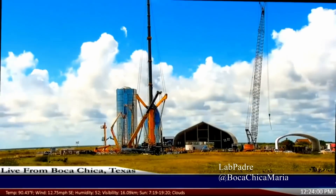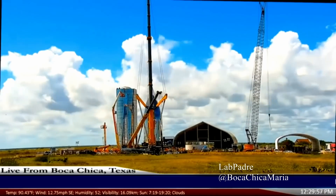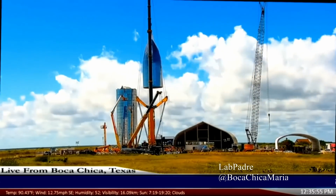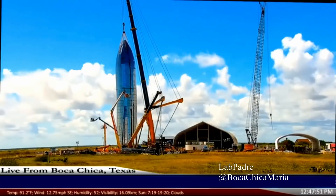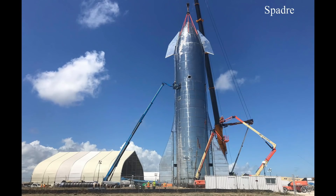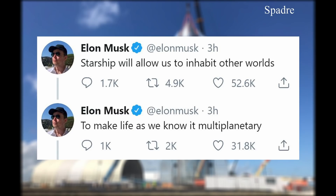Yesterday, after many months of sitting next to each other and staring in awkward silences, the top half was placed on top of the bottom half. That's right, they got it on — and yeah, it looks quite impressive. If you weren't already aware, Starship is a big deal. This is the closest thing we have to putting boots on the surface of Mars. Or in Elon's words, Starship will allow us to inhabit other worlds and make life as we know it multi-planetary.